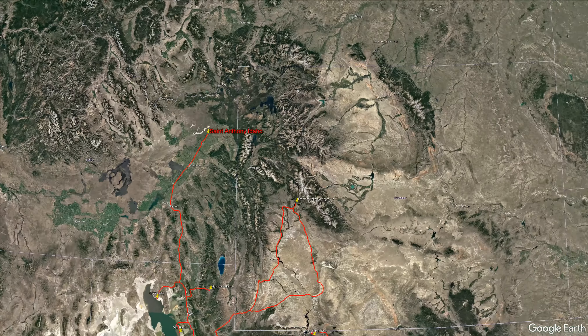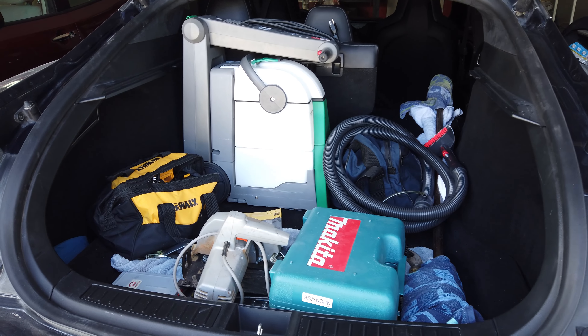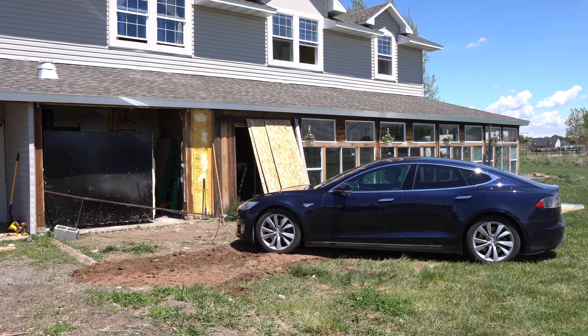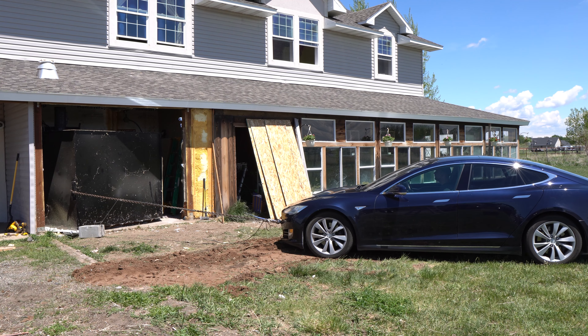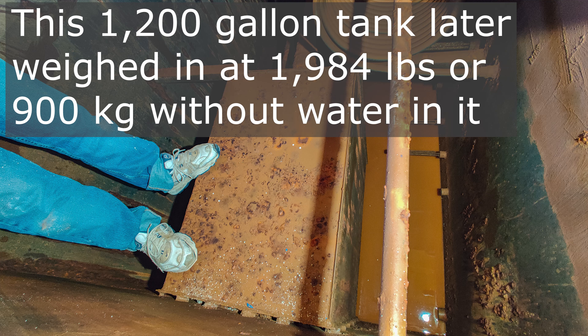I'm going up to Idaho, where my brother lives, and I'm going to be helping him with a home project. That's why I have all the tools in the back. We're removing a large boiler that was in his home, previously used for radiant floor heating and heating the water. He's replacing it with a more modern unit, and the old tank is getting rusted out. So it's going to be a fairly big project and I thought I'd go help him out.